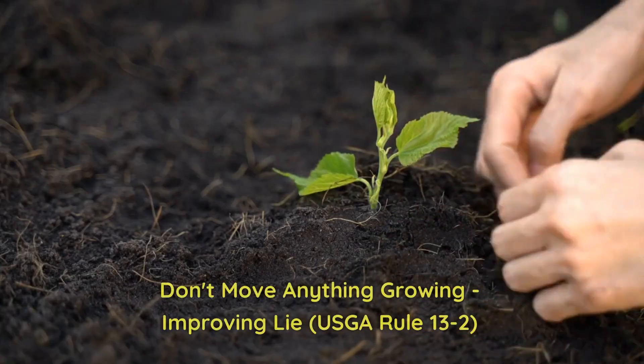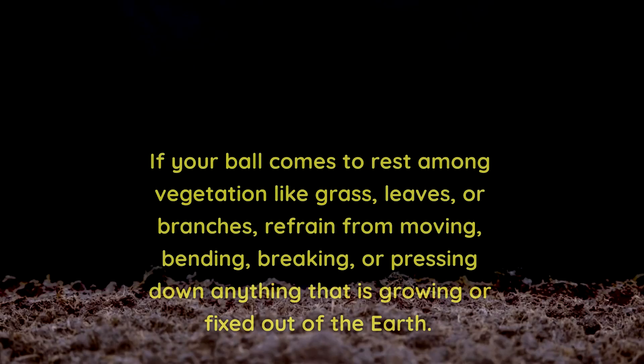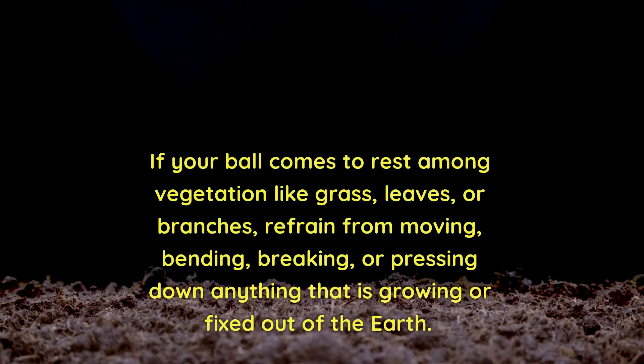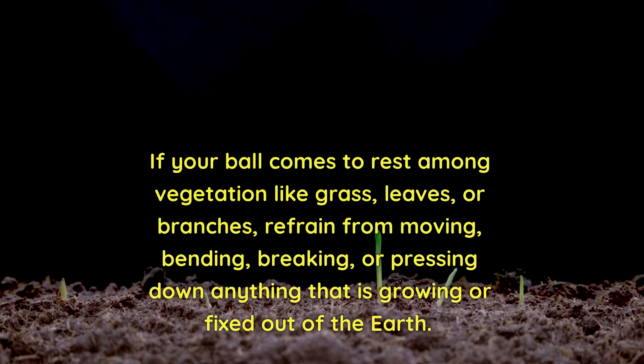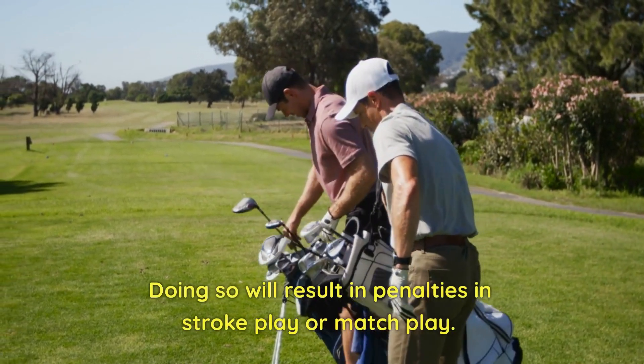2. Don't move anything growing — improving lie. Rule 13. If your ball comes to rest among vegetation like grass, leaves, or branches, refrain from moving, bending, breaking, or pressing down anything that is growing or fixed out of the earth. Doing so will result in penalties in stroke play or match play.